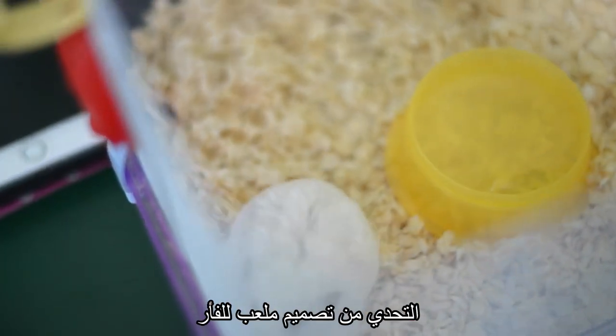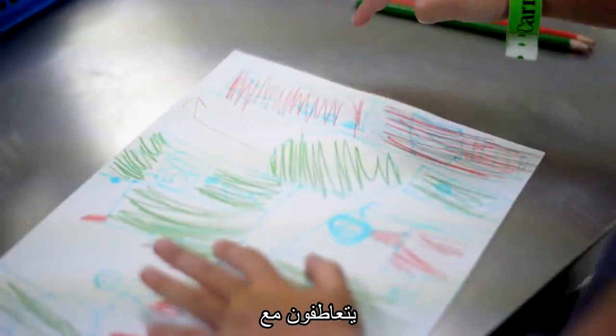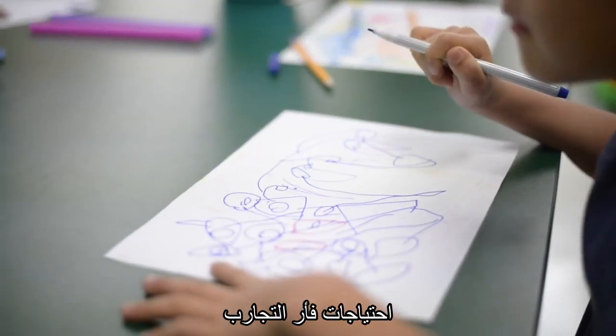Our kindergartners were given the challenge of designing a playground for our hamster, Mr. Monster. They first brainstormed ideas for what the playground would have, empathizing with the needs of Mr. Monster.